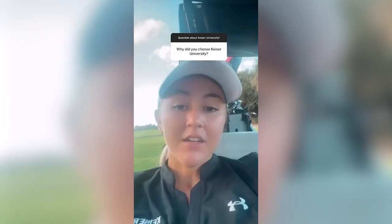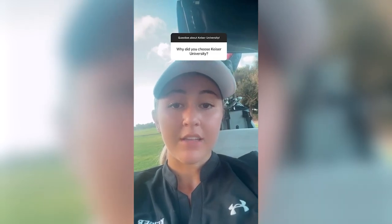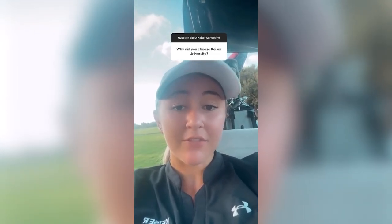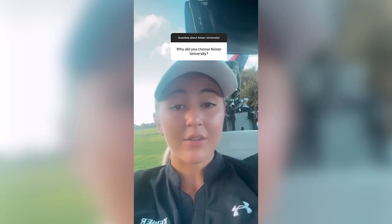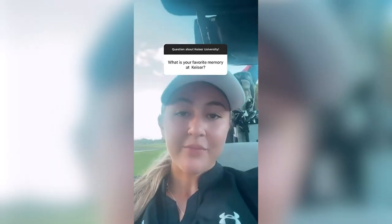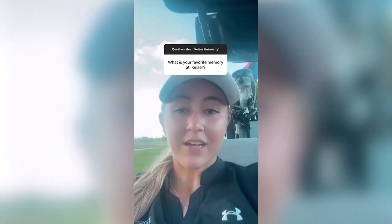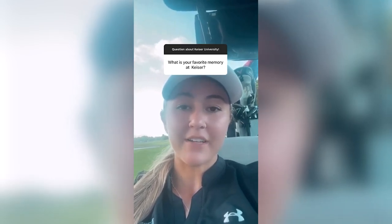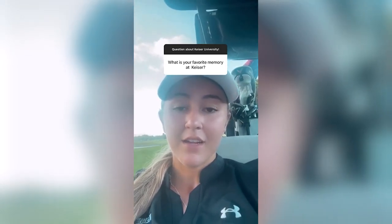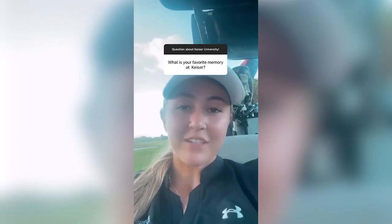If you guys have any questions for me, feel free to ask in the link right here — I'll try to answer them all by the end of the day. We're waiting to tee off on the second-to-last hole here at Okehele, and I thought I'd answer this question real quick. There were a lot of different reasons why I chose Kaiser, but I really wanted to play golf on the team and study golf management, and Kaiser provided that for me. I've made a lot of memories here at Kaiser in my last three years, but winning nationals in 2021 was definitely my favorite. Bonding with the team that whole week and playing great golf on a great golf course was amazing — memories that I'll remember for the rest of my life.